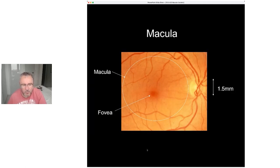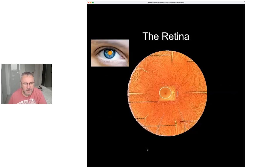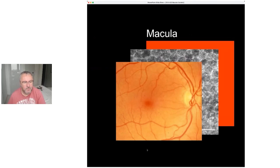That only accounts for about 10 percent of the whole retina. The whole retina is involved in vision but mainly night vision — quite crude vision — and it's also involved with bringing the world into that area around the macula.